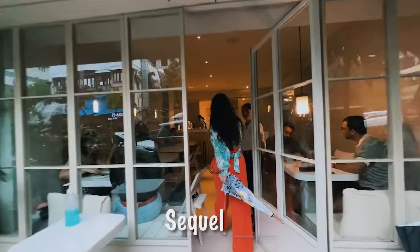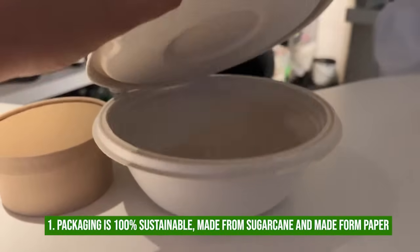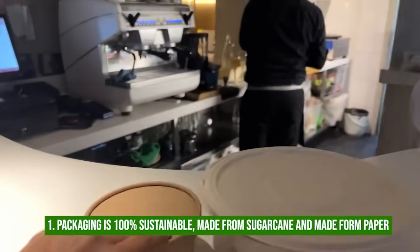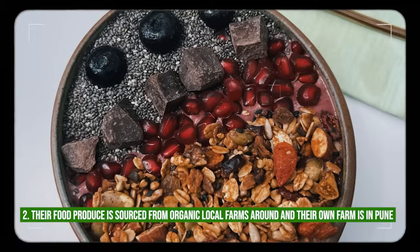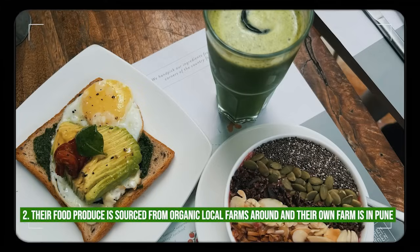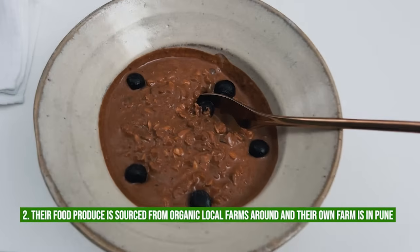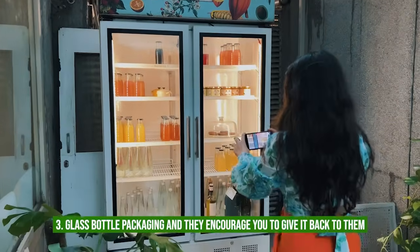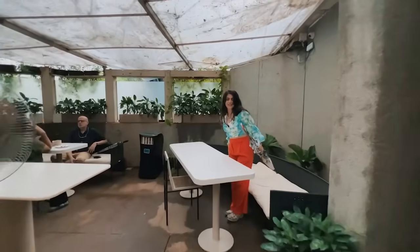Sequel — it's my favorite place for breakfast, but is it sustainable? Good news: yes it is. All their packaging is 100% sustainable, made from sugarcane and paper. All their food is from organic farms nearby — their farm is in Pune and most of it comes from there. The juices always come in glass bottles, and they encourage you to give them back. Sequel is definitely a sustainable cafe, safe to enjoy a meal without feeling guilty.